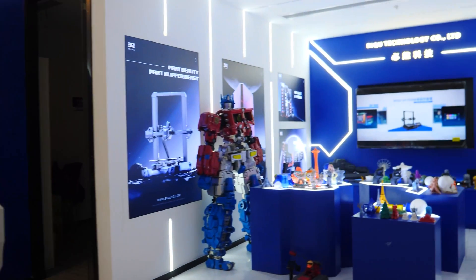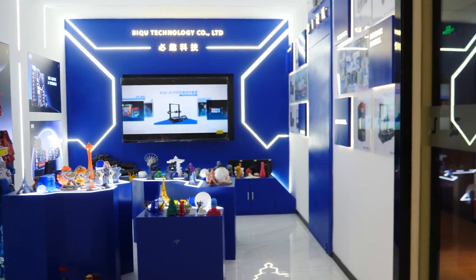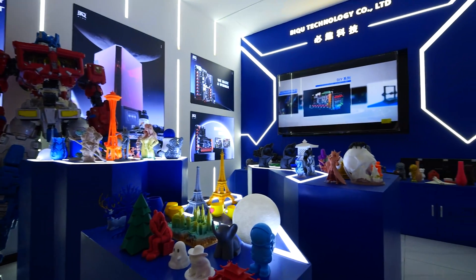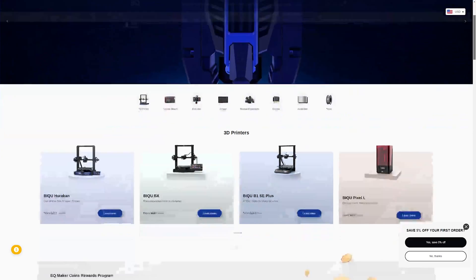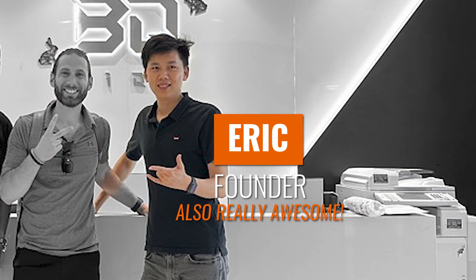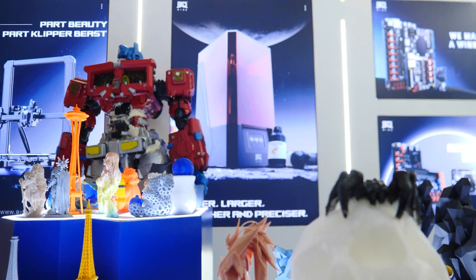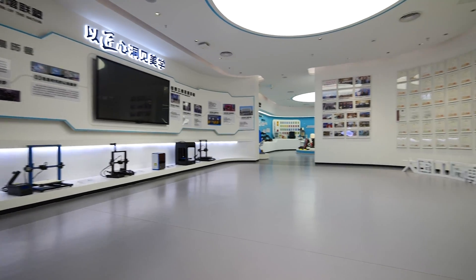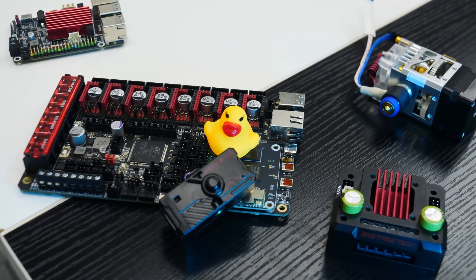From there, it was time to bid my friends at LDO goodbye and head off to my next meeting at BIQU and BigTree Tech. For those of you who don't know, BIQU and BigTree Tech are two divisions of the same company — one focusing on full 3D printers and the other on boards, components, and upgrades. There I met Richard, a really cool young guy who spent 8 years studying in the US and helped with the language barrier, and Eric, the founder of the company. I also got to see their truly beautiful showroom and display area, which would become something of a theme as I visited many of the more established companies.